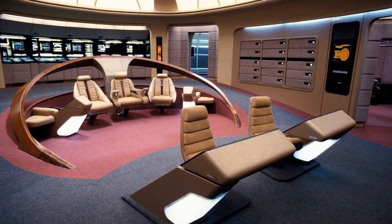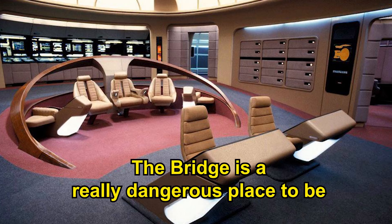And that brings us to our next point about the bridge. Number two: regardless of its position, the bridge is a really dangerous place to be. There are no seatbelts, so when the inertial dampers fail to keep the ship stable, you'll be tossed out of your seat and probably smash your head on the floor. And not even the main characters can escape the carnage. You'd think they'd install some kind of safety mechanism. Even my car has airbags.